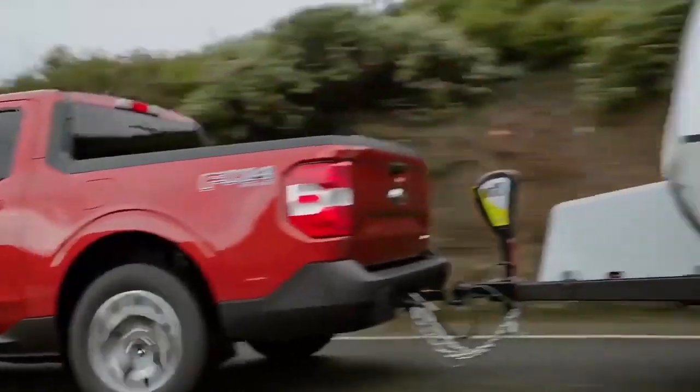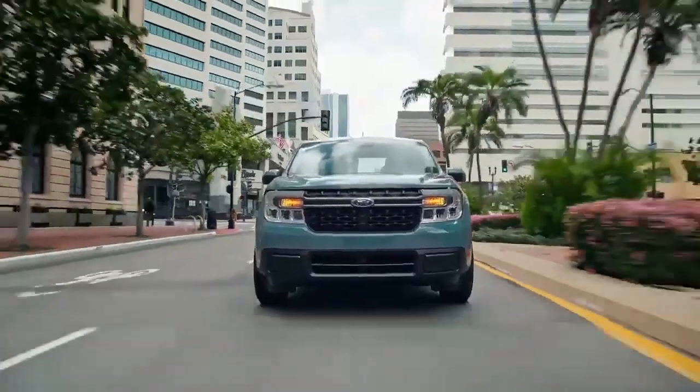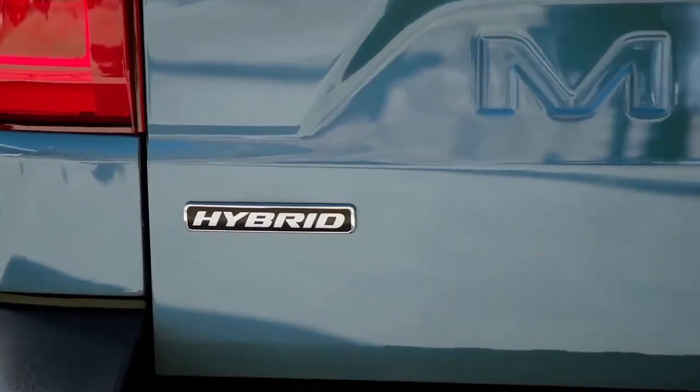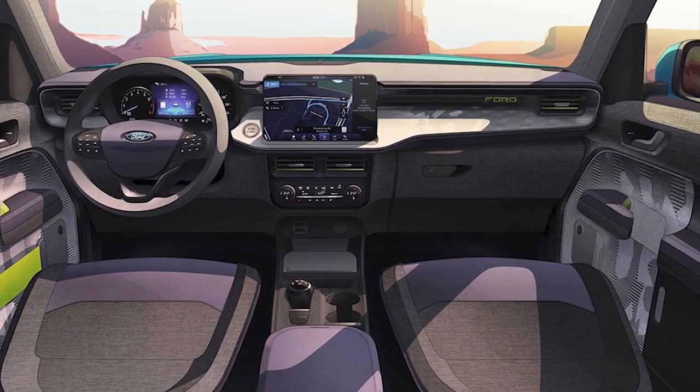The base model of the Maverick uses a hybrid powertrain now rated for 42 miles per gallon in combined driving and carries a starting price just under $20,000, but at the moment only more expensive and powerful gasoline-powered Mavericks have begun shipping to dealers.